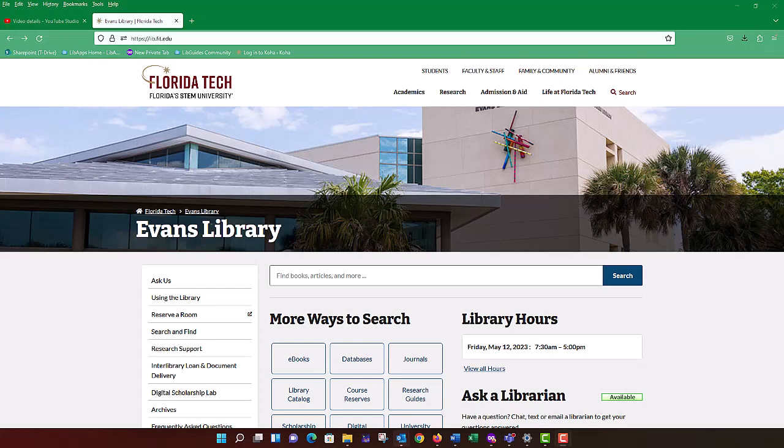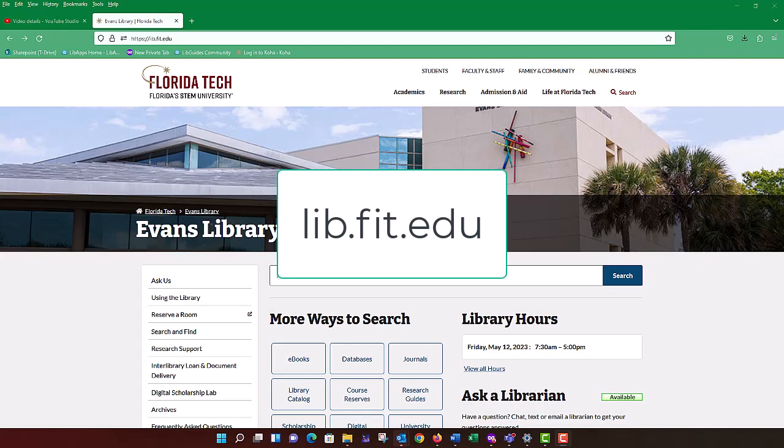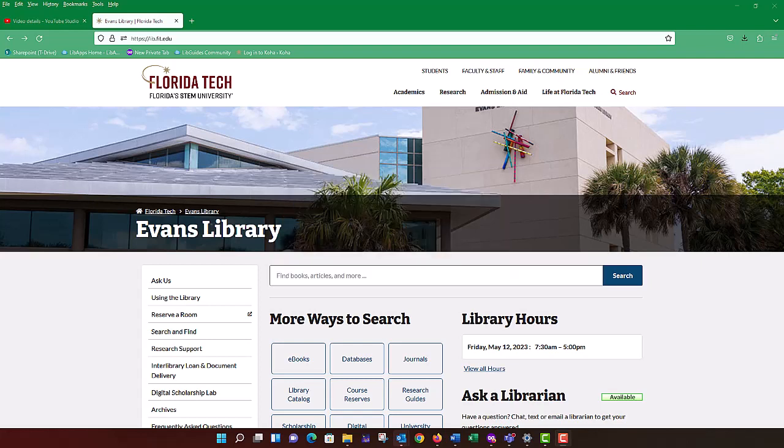Your first stop when doing research should be the library's website lib.fit.edu. This is where you can access books, articles, research guides, and a lot more. The library is your best way in to access this information. If you're trying to search elsewhere on Google or through another search engine, you may hit paywalls — you may find the article you're looking for but it will cost you $40, and you may already have access to it through the library. So make sure you're starting with us first.